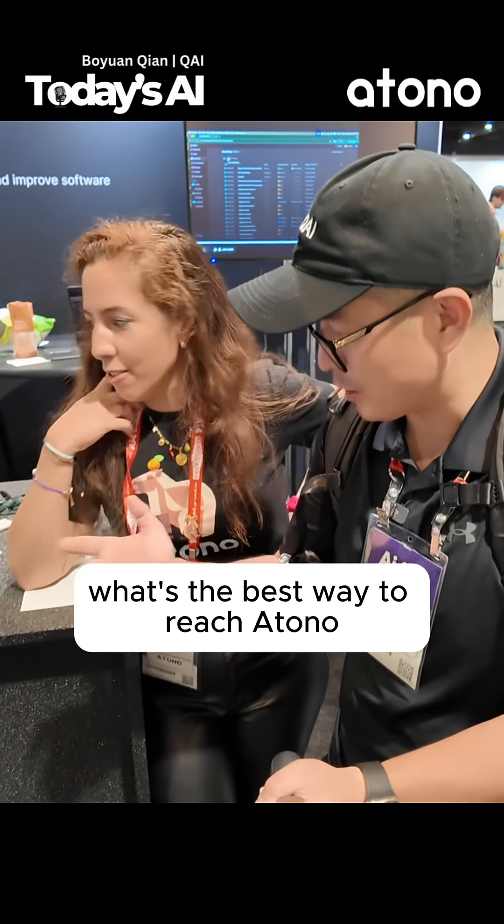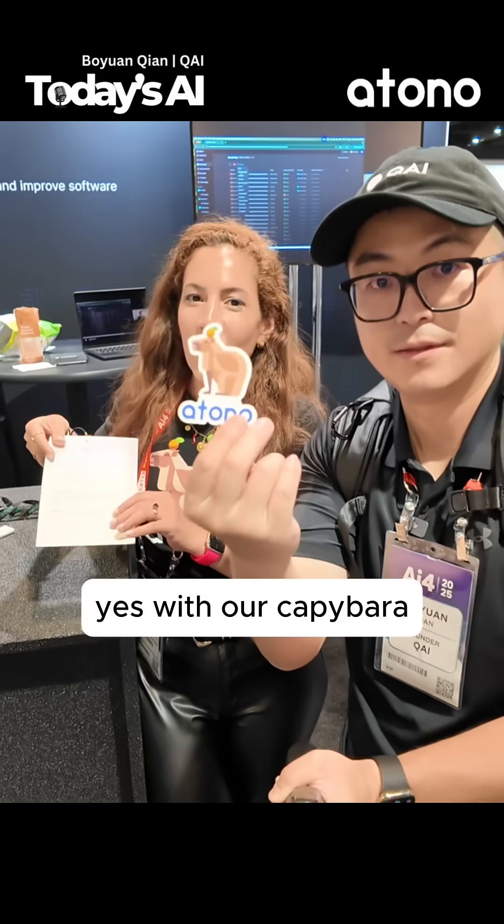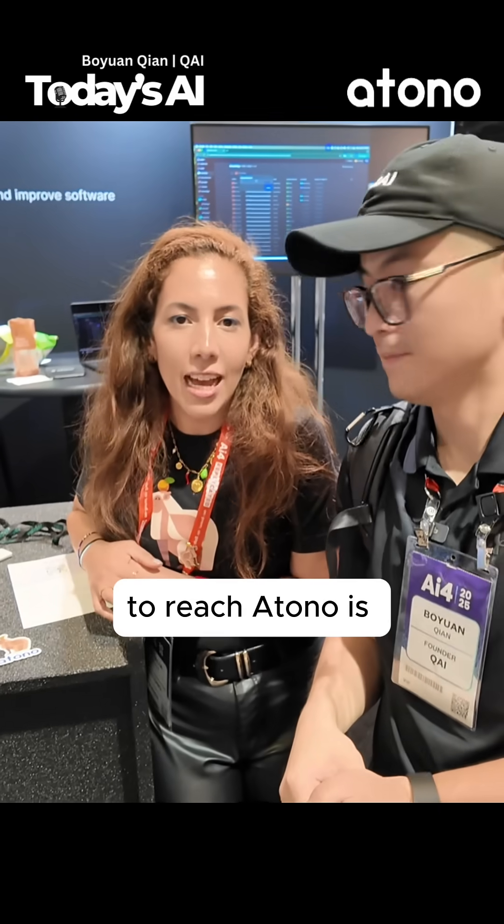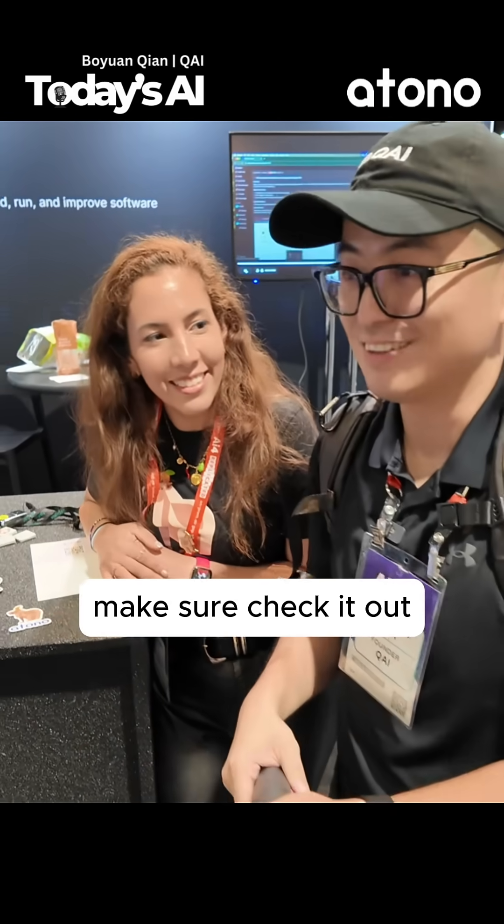Alright, what's the best way to reach Atono? Yes, with our capybara. The best way to reach Atono is at atono.io. Alright, make sure to check it out.